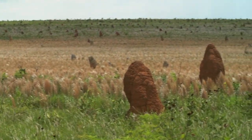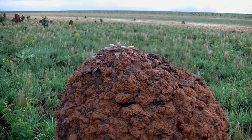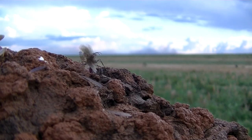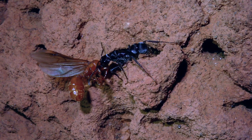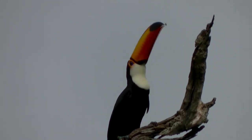It lives in these termite mounds. And once a year, reproductive termites burst out in huge numbers and provide food for all kinds of animals. Tokutukens even eat them, or at least they try to.